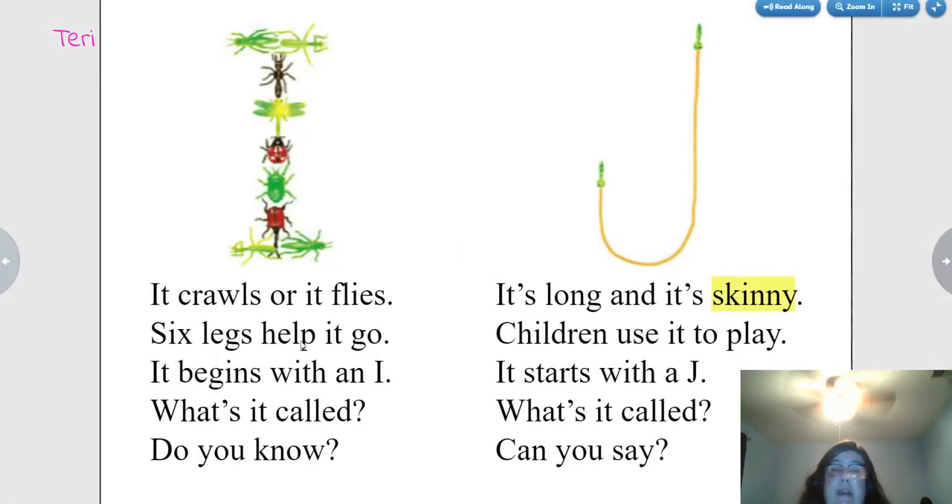It crawls or it flies. Six legs help it go. It begins with an I. What's it called? Do you know? Insects.